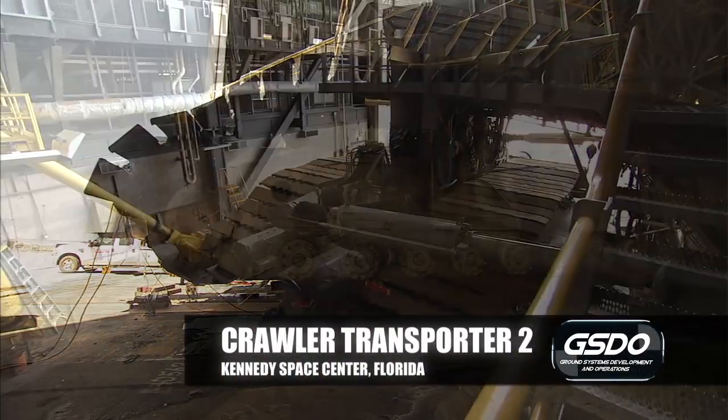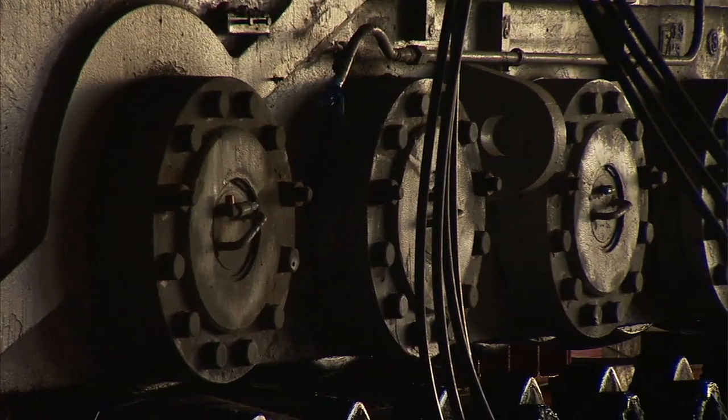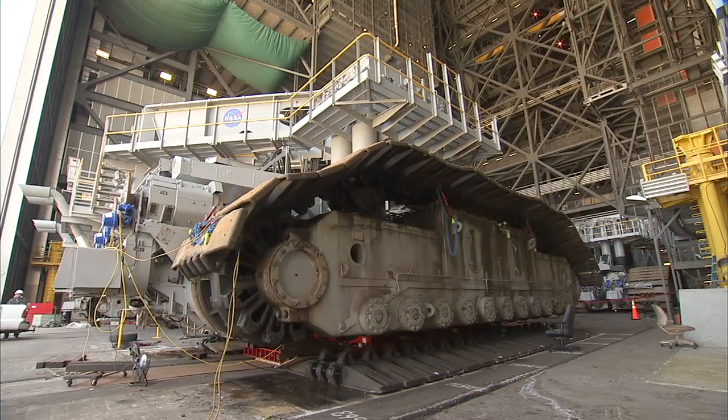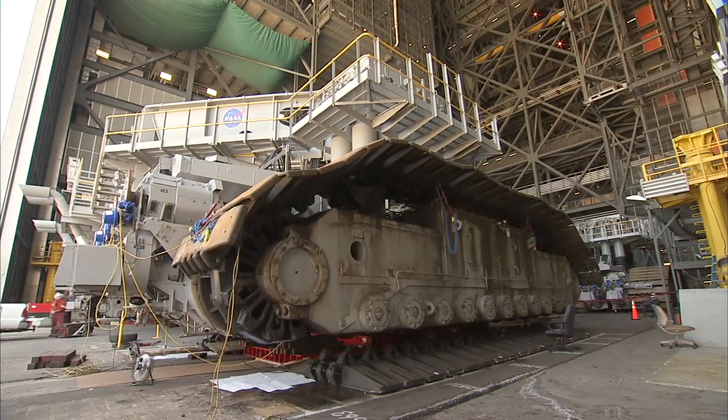For CT2, we're doing modifications not only to make it last another 20 years but also to upgrade the load capacity. The main project we're working on right now is the roller replacement project — the roller assemblies, the rollers, the shafts, the bearings that support the crawler. You'll see trucks A and C jacked up on cribbing, and that's the first time in the career of the crawler it's ever actually been jacked off the ground.